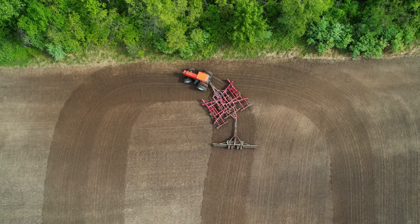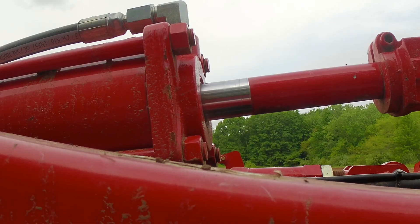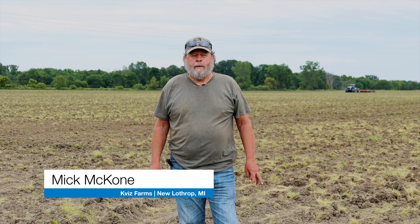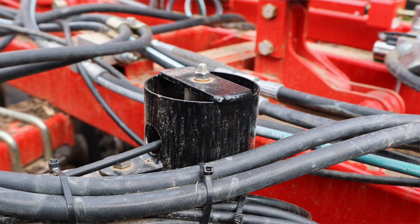That Tillage depth control we've got on gave us control. I can put any driver in it and we get the same depth going across the field. We've got variable soils, so it works great for us. I'm really impressed with how well it works — it's definitely worth the money.